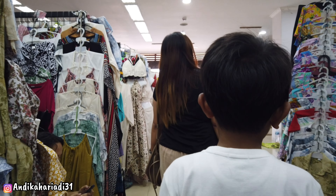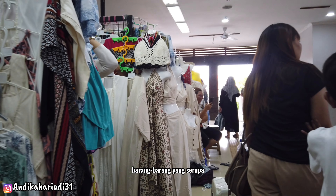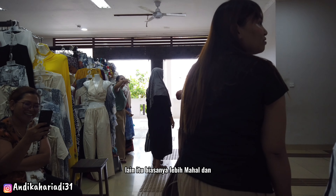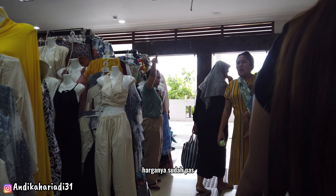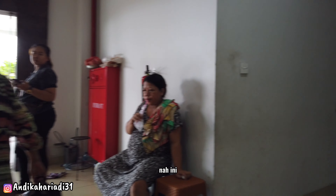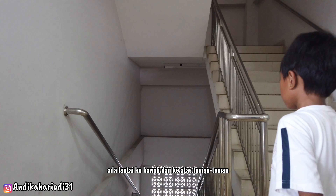Jika dibanding barang-barang serupa di tempat-tempat wisatawan lain, biasanya lebih mahal dan harganya sudah pas, tidak bisa dinegosiasi. Di sini kita bisa nego sesuai jumlah pengambilan. Ada juga lantai ke bawah dan ke atas.